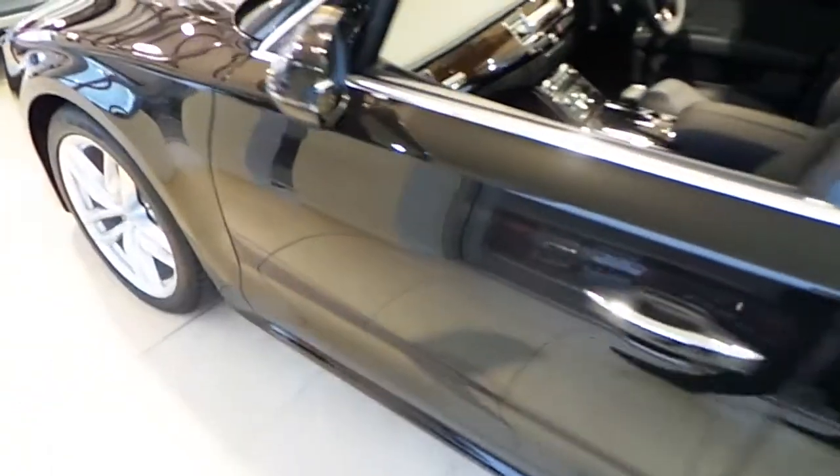Any more questions or queries on our Audi A8, don't hesitate to call the Audi Limerick sales team. Thank you very much.